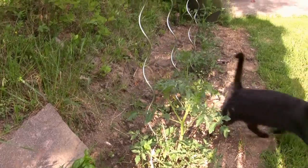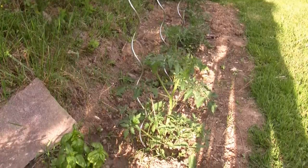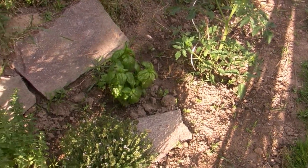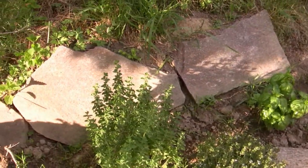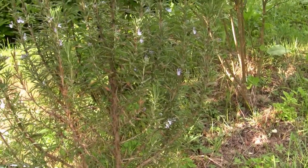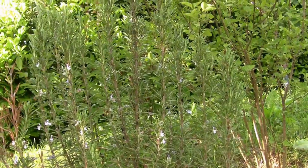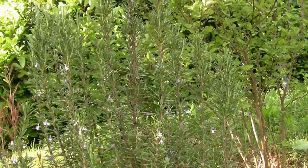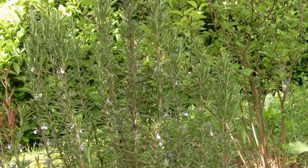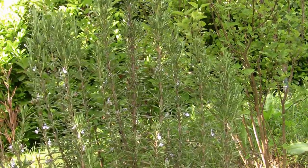I've got a few tomatoes there in the Italian garden. It's getting a little bit windy now so I'll say goodbye to you all, and happy gardening.